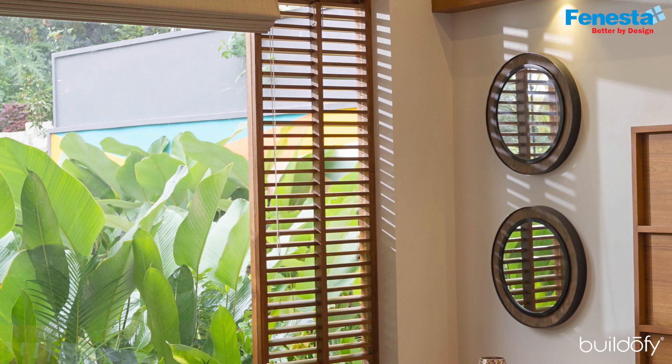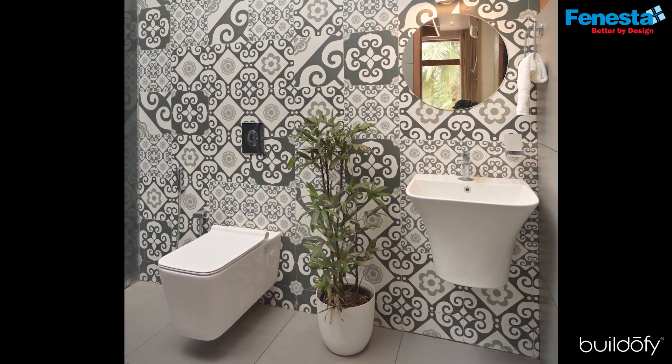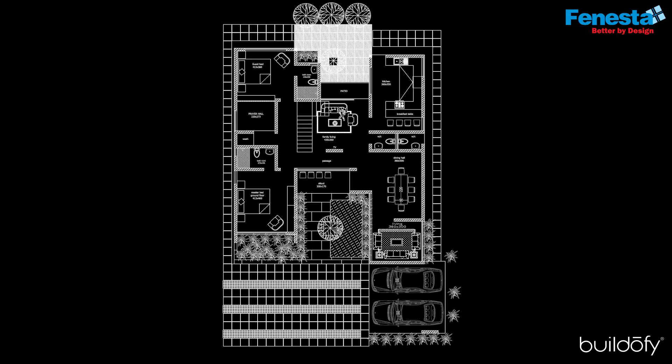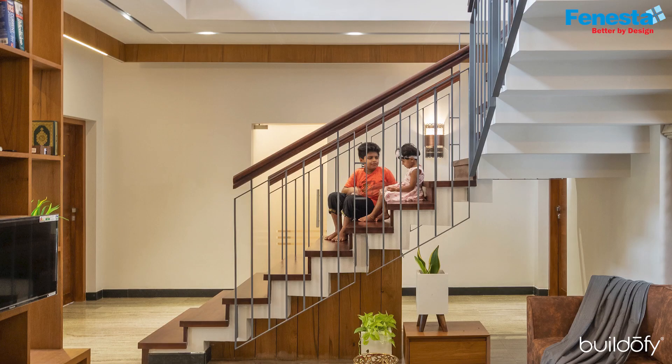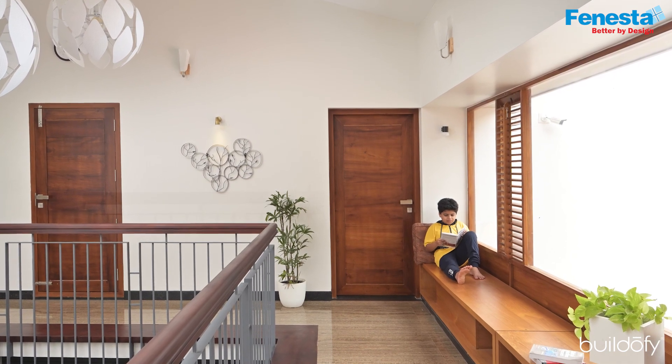The master bedroom features glass partitions with a shutter system and has an attached bathroom. On the ground floor, we also have a guest bedroom with a minimal design. The stair starts in the family living, and in the upper area we provide a small sitting area for reading or studying.